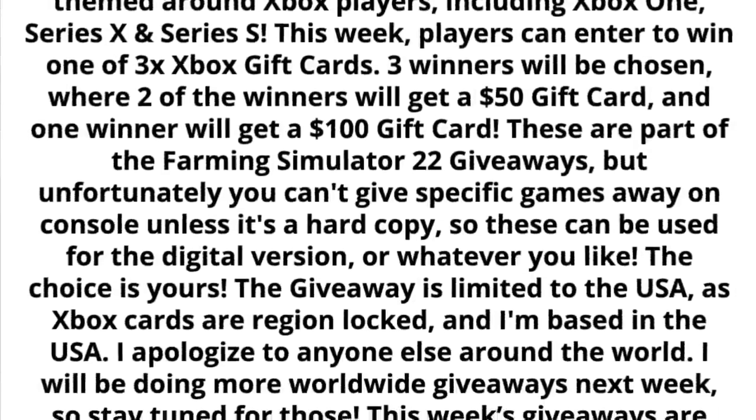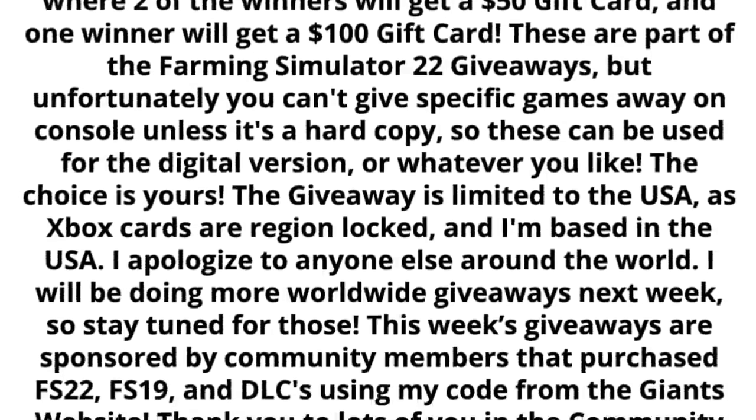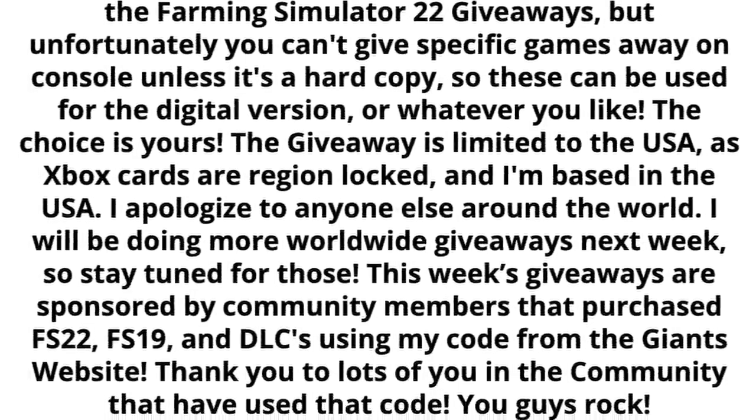Winners of all giveaways have seven days to claim the prize before the prize goes back into the rotation. And next week's giveaway, starting on November 5th, will be PlayStation gift cards. So stay tuned for those if you're on PS4 or PS5.